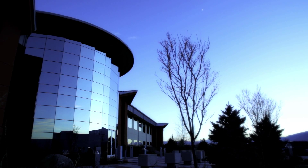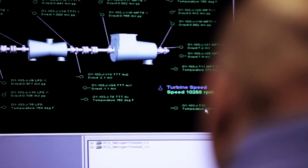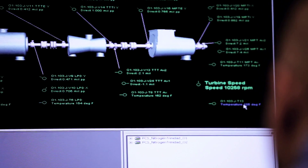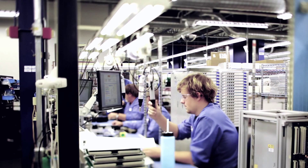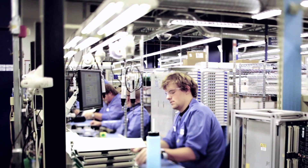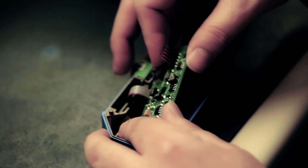We monitor those large rotating assets, and we are the check engine light for those plants. We keep the lights on. We're at the headquarters of Bentley Nevada. This is the manufacturing floor. One of the great things about here is we manufacture all of our products right here in Minden, Nevada.